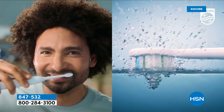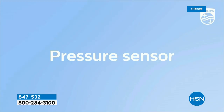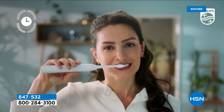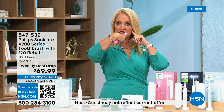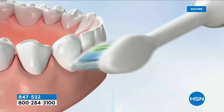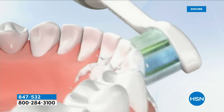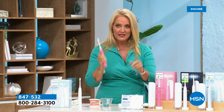Sonic technology only needs 10,000 movements per minute to be considered sonic — this has 62,000 brush movements per minute. It also has the smart timer and the quad pacer. Once you're a quarter of the way around your teeth, it pauses — you move to the next quadrant. You spend 30 seconds on each section: outside, flat side, inside. This removes five times more plaque than a manual toothbrush.